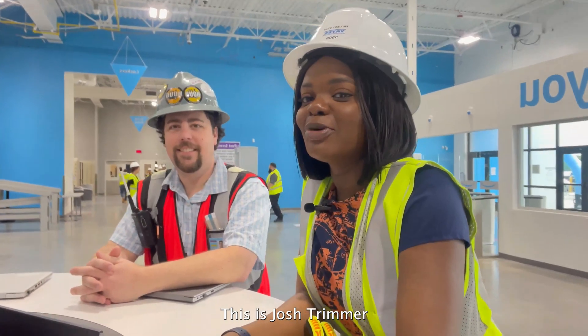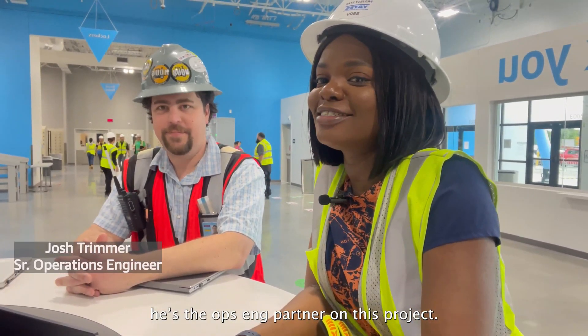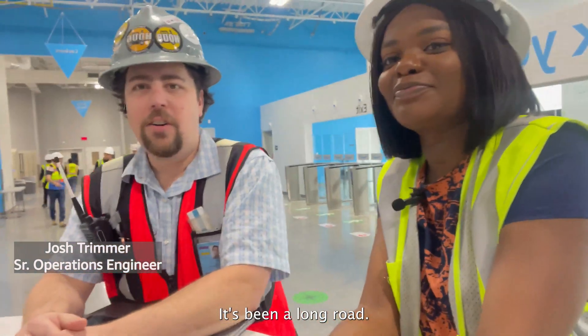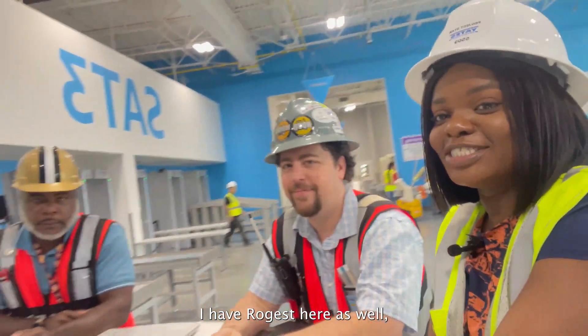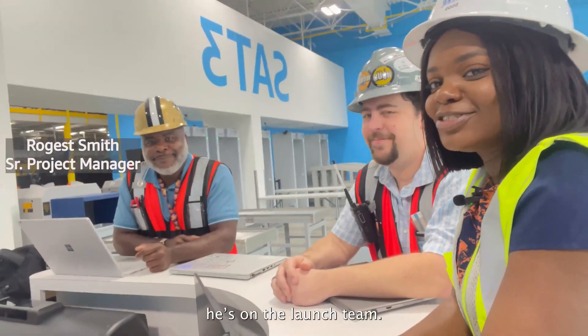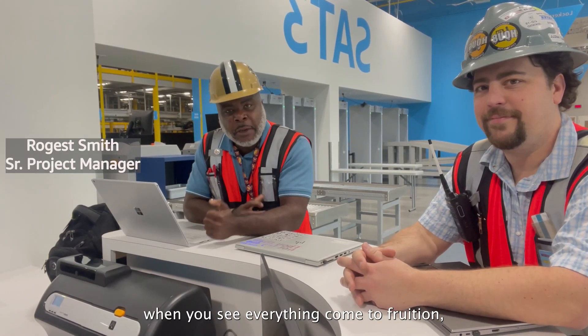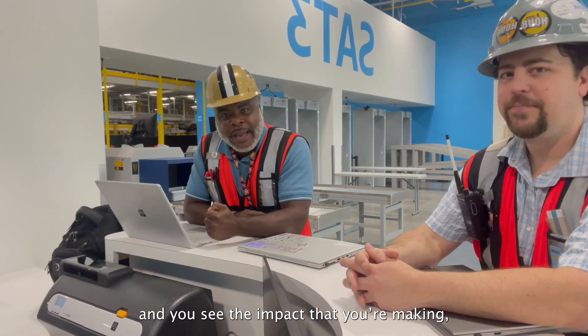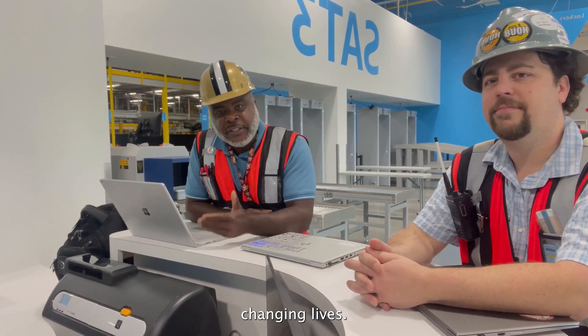This is Josh Drimmer. He's the ops partner on this project. It's been a long road. We're excited to launch these new 11.2 gen buildings. I have Rajest here as well — he's on the launch team. The excitement really kicks in when you see it coming to fruition. You see the impact you're making, not just for delivering packages, but we're literally changing lives.